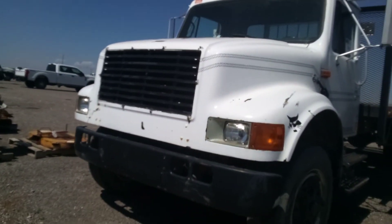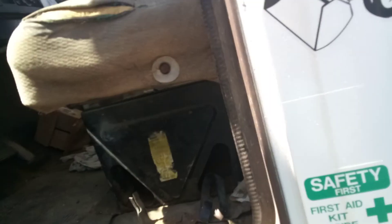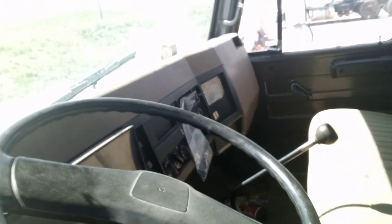Look at this old International — 4,700 or something. This thing's in good condition, much more good condition than the Kenworth, but that doesn't mean the Kenworth isn't awesome.